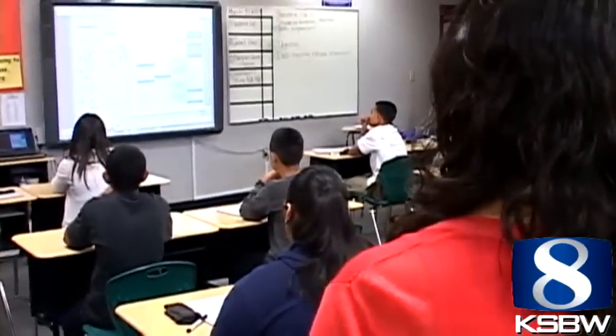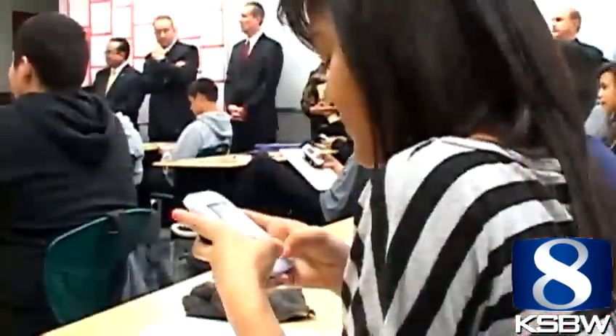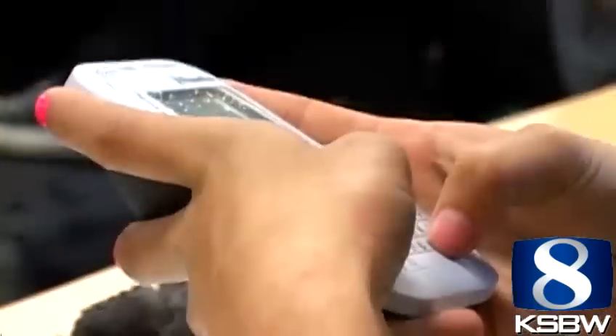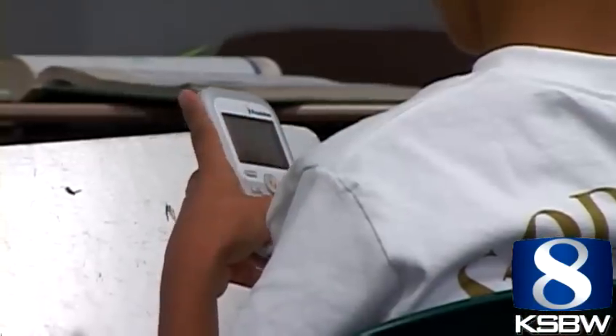In Alma Picasso's eighth grade algebra class, the textbook has taken a backseat to an interactive board called Promethean. When I was here at Vista Verde, there were chalkboards, the teacher was up in the front, never got to move around. Instead of raising their hands to answer questions, the students just type their responses into wireless handheld devices with QWERTY keyboards.